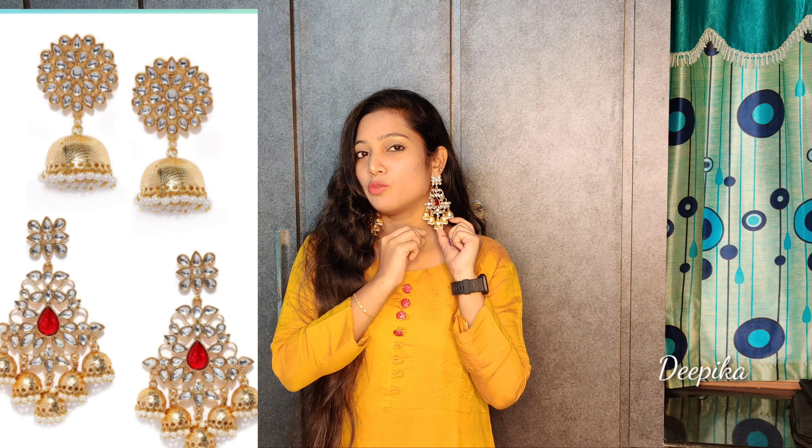Again I am back with few products of Amazon fashion. I want to buy some jewelry items for my upcoming festivals.